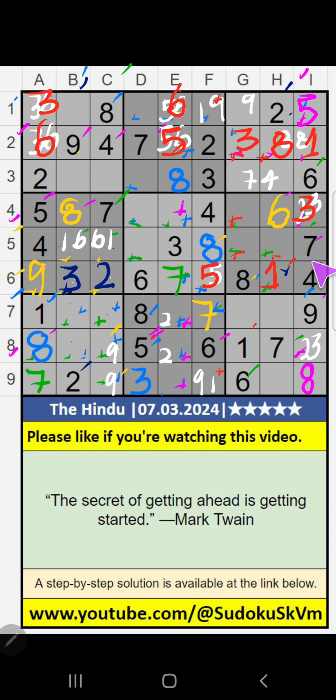Column I, only one number remaining: 2. 2 is confirmed here. 8th row, value of 2 — so 2 can't come in the cell. Then 2 is confirmed here.